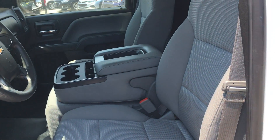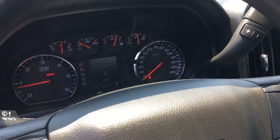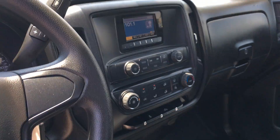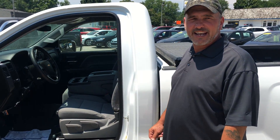Clean interior, tow package — pretty much everything you're looking for. That way you can actually see the miles on it. It's got tow package, everything that you want.